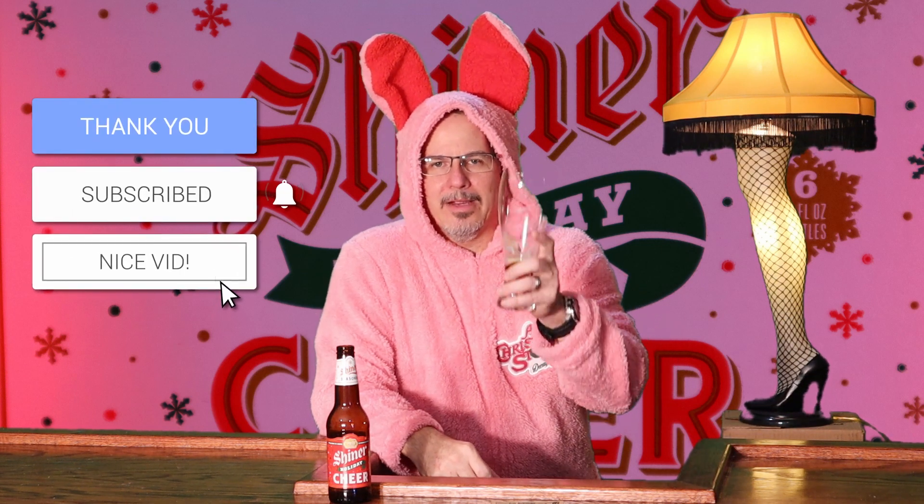If you can find this, it's seasonal — grab it before it's gone, otherwise you have to wait a whole other year to get it. This is Shiner Holiday Cheer from Texas. I'm in Georgia; if I can get it, hopefully you can get it too. Thanks for stopping by. Merry Christmas — I hope everybody had a great Christmas. I'm going to go upstairs and finish watching the kids play with the toys. Hope to see you next time.